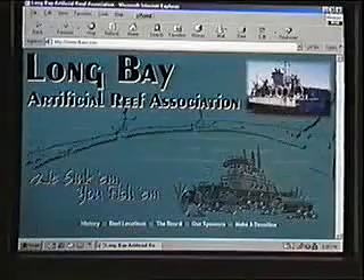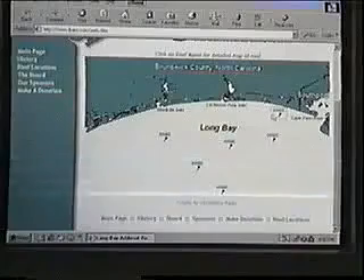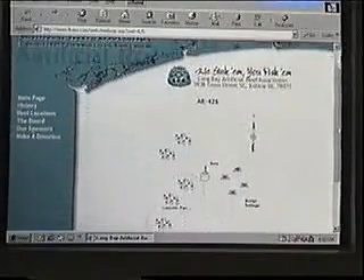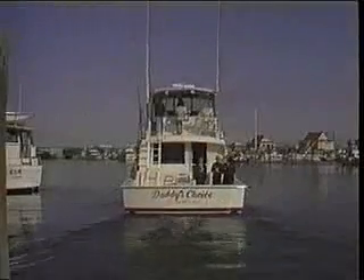If you would like to join in on all the fishing fun, go to the association's website at www.lbara.com. There you'll find things such as reef maps that will show you exactly how to get to all the fishing hot spots. The Long Bay Artificial Reef Association is well known for its accomplishments — their actions have generated a tourist trade that did not exist before. Tourism is the area's leading industry and vital to its economy.